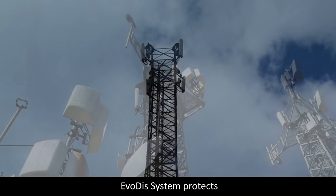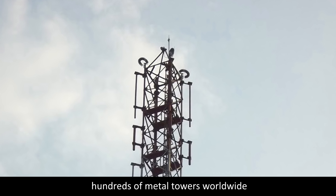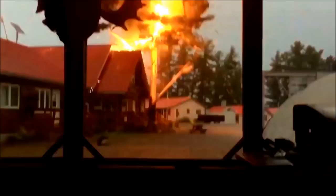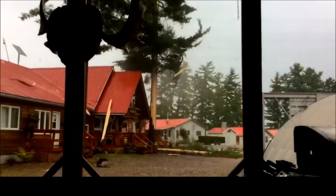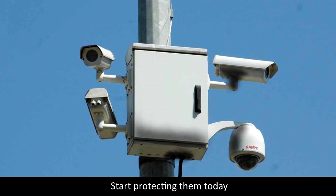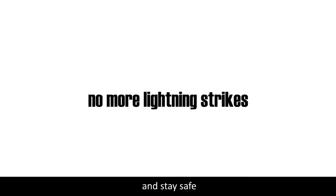The Evodis system protects hundreds of metal towers worldwide with 100% success for many years. Lightning is a serious threat for your cameras. Start protecting them today and stay safe forever.